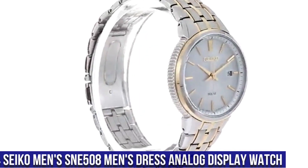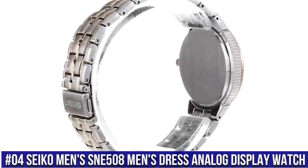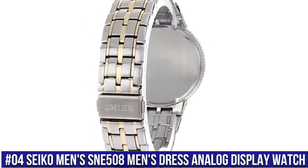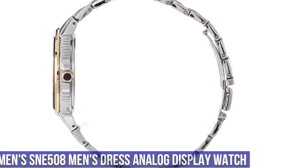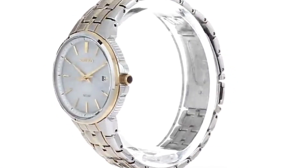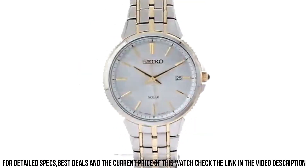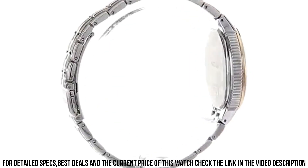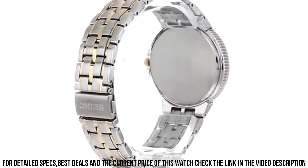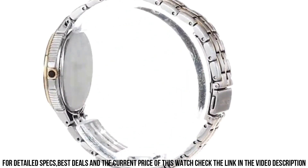Number 4: Seiko Men's SNE508 Men's Dress Analog Display Watch. 10-month power reserve, powered by light energy. Japanese quartz movement. Case diameter: 39.4 mm. Water resistant to 50 m (165 ft). In general, suitable for short periods of recreational swimming, but not diving or snorkeling. Dial window material type: Hard Lex. Display type: analog.